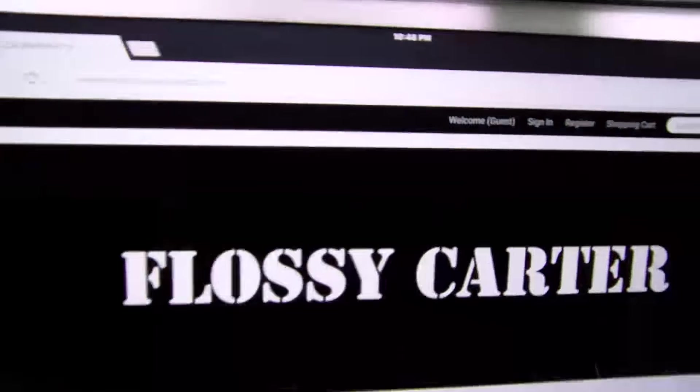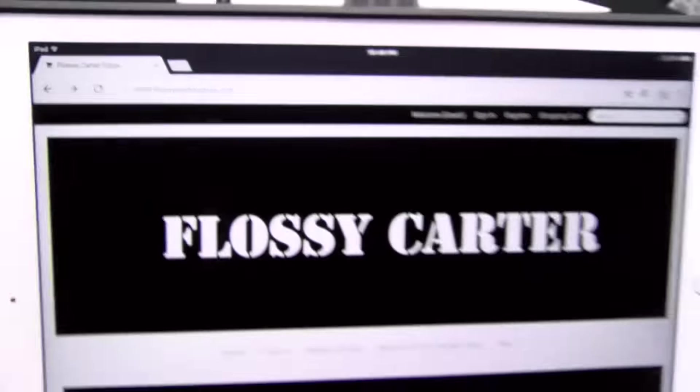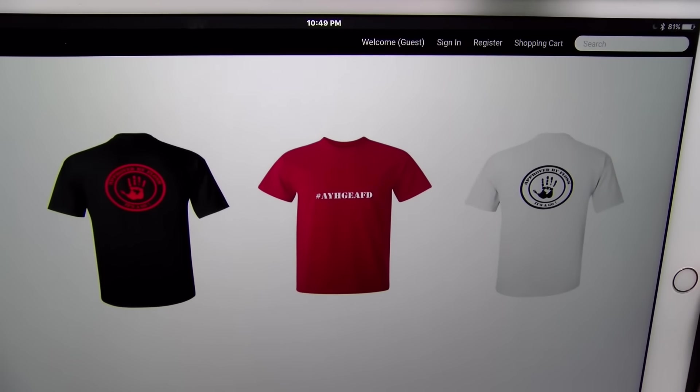So you can see where to get it from — go to flossycarterstore.com. I'll throw the link up in the description. You got the hashtag, you got the t-shirts, they come in three different colors.